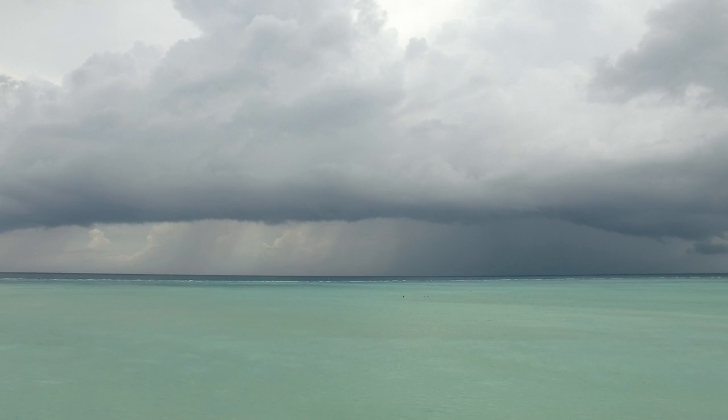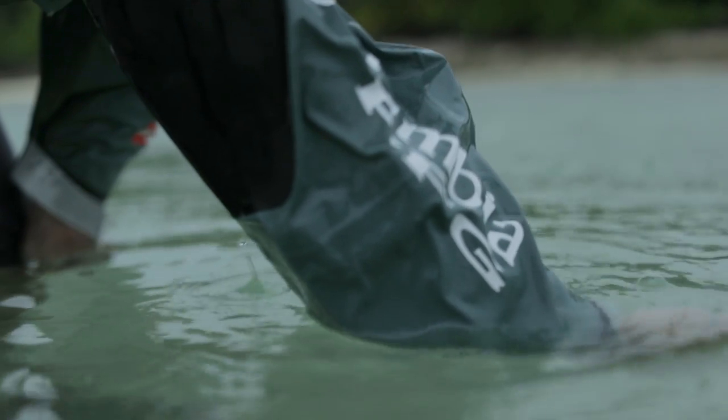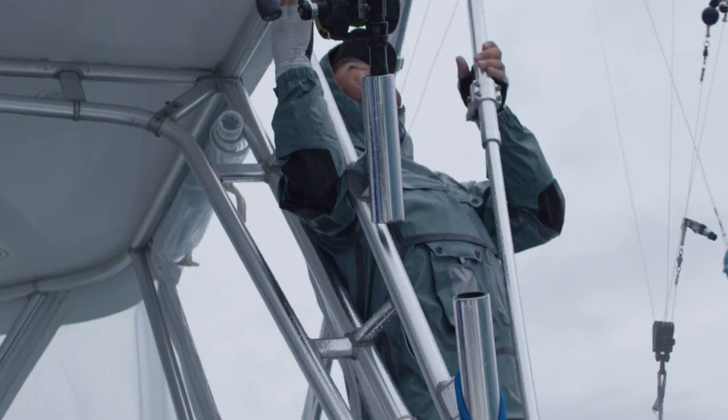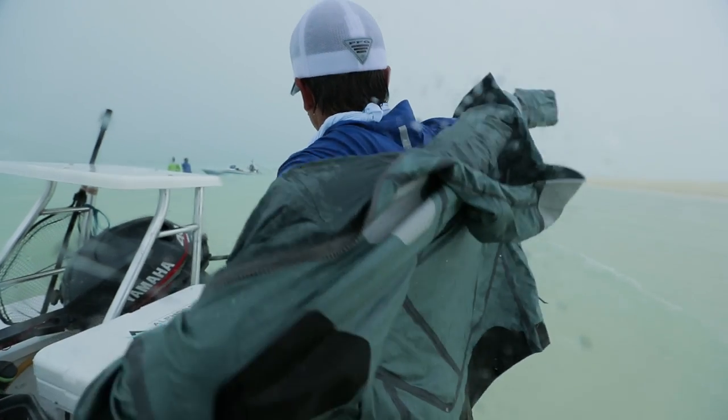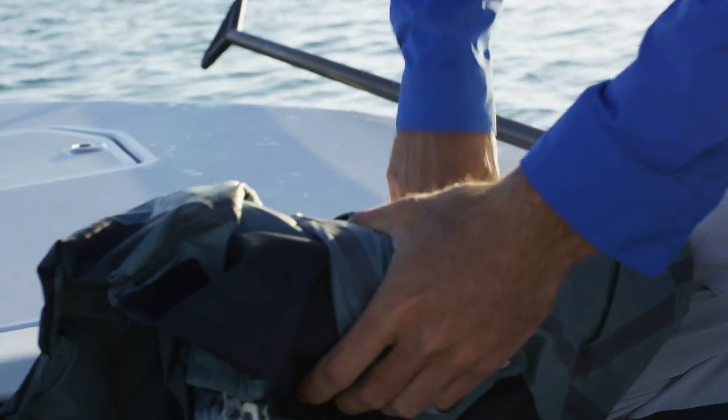The gear allows us to be out there longer. Those days when you get a big rainstorm coming through and you normally wouldn't want to run through it, I could put my jacket and my bib on and I won't get a drop on me. As fast as it comes, it'll probably go — get the rain jacket out for a couple of minutes and then keep fishing.